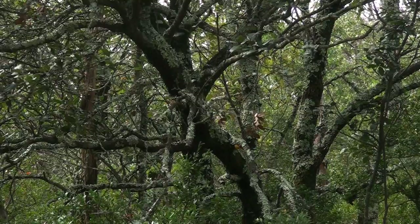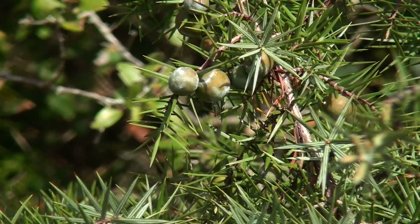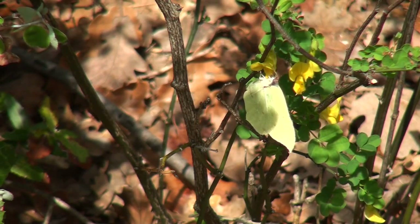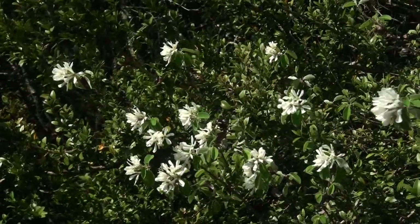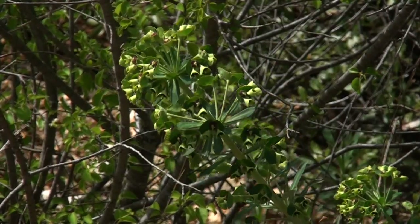Je m'immisce dans la garrigue, au fil de sentiers étroits qui se faufilent parmi une végétation constituée de chênes verts, de buis et de genévriers. La nature s'épanouit sous la caresse d'un timide soleil printanier, qui commence à peine à lui donner quelques couleurs. Plusieurs spécimens de fleurs apparaissent autour du sentier, dont pour certaines il est recommandé de se méfier.